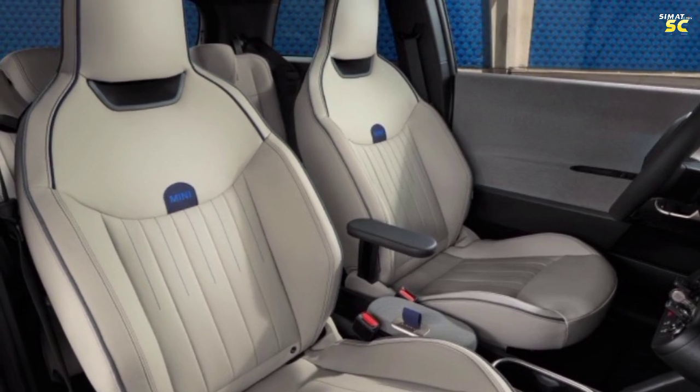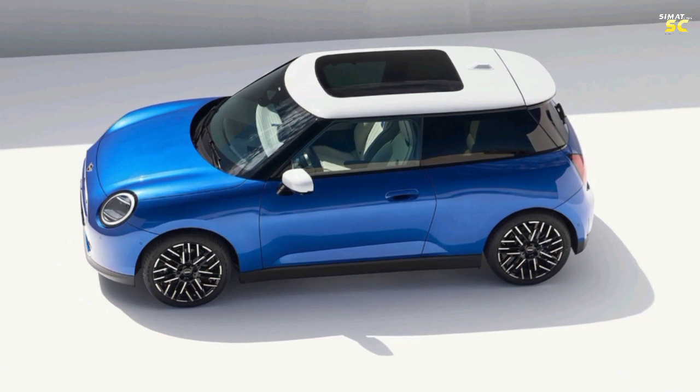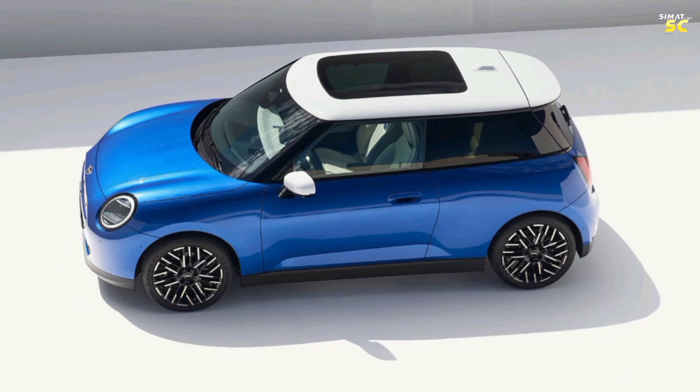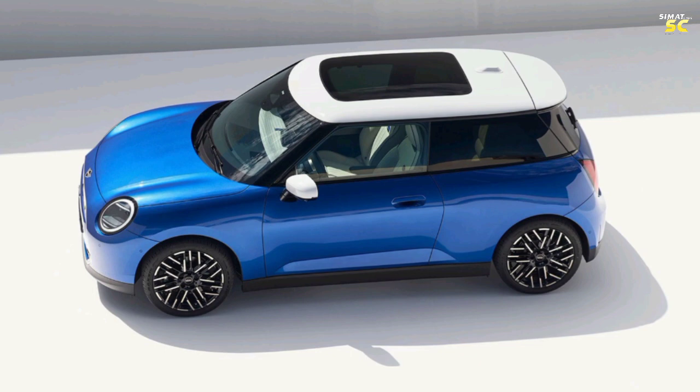The seats have a luxurious leather cover and are manually adjustable. The trunk is small, but the rear seats can be folded to gain more space. The car is available with two engine options, with the standard being a 1.5-liter unit.